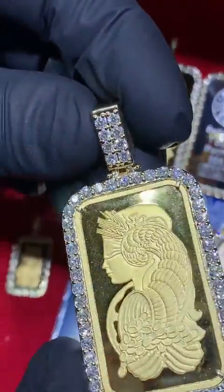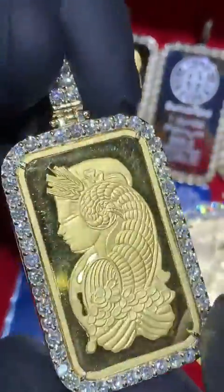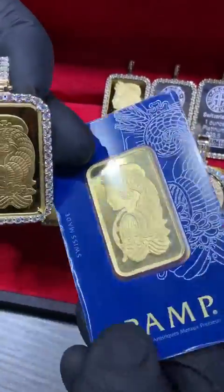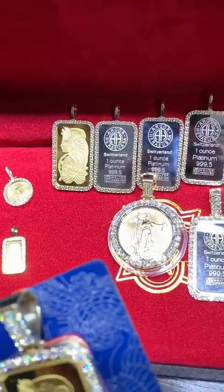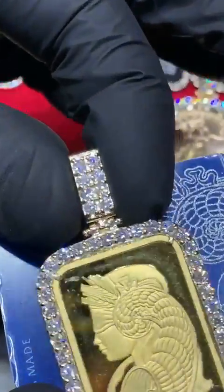This is a one-ounce Swiss Pamp Lady Fortuna with a big VS quality diamond bezel. This is how the bars come from the factory — sealed, and every one of them has a unique serial number. This is item number 57669, almost five carats on this bezel. Look at the beautiful stones. TrexNYC.com — we do have this piece in many different sizes.